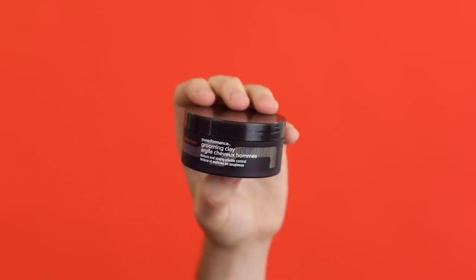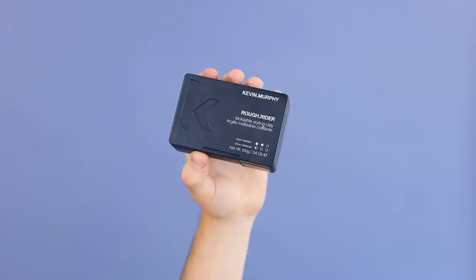First up, we have Aveda's Grooming Clay. This one says it gives texture and strong, pliable control, without adding shine. Versus another brand favorite of mine — this seriously is a brand I absolutely love — this is Kevin Murphy's Rough Rider. They've got two out of three for hold and a half out of three for shine.